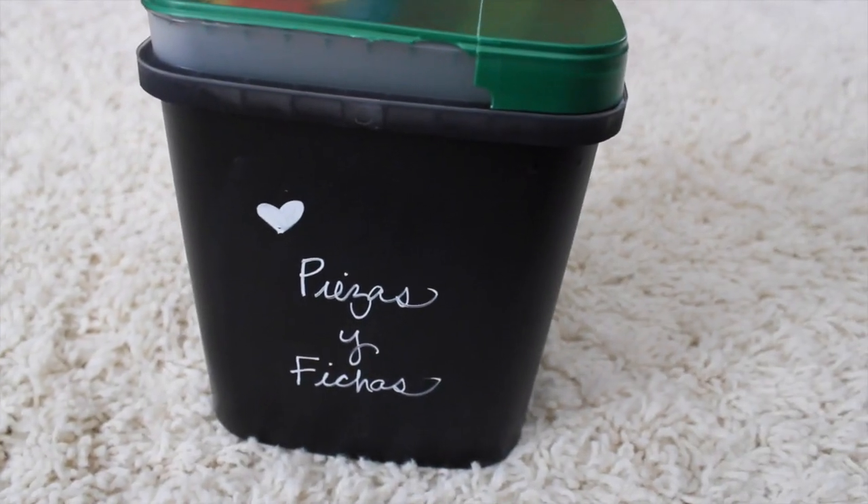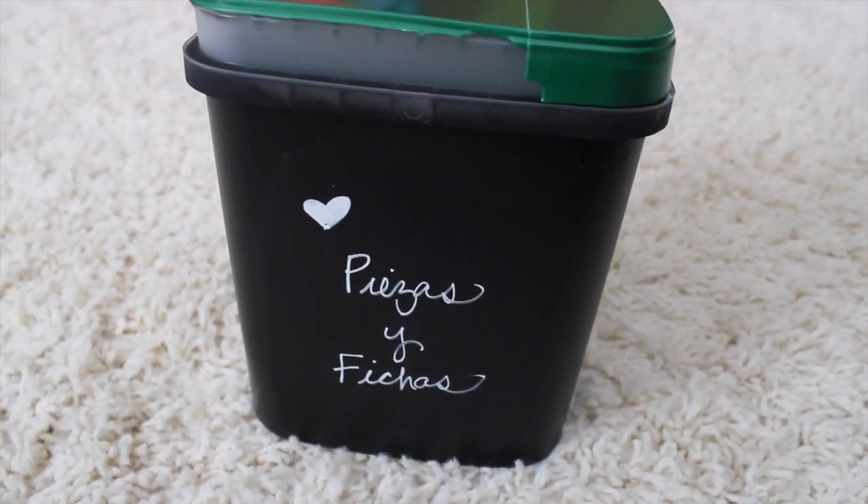My favorite kind of container is this dishwash soap kind because look — no screw off lid. All I did was paint this with chalkboard paint and I can change out the labels, and these stack super well into any cabinet. I love these things.